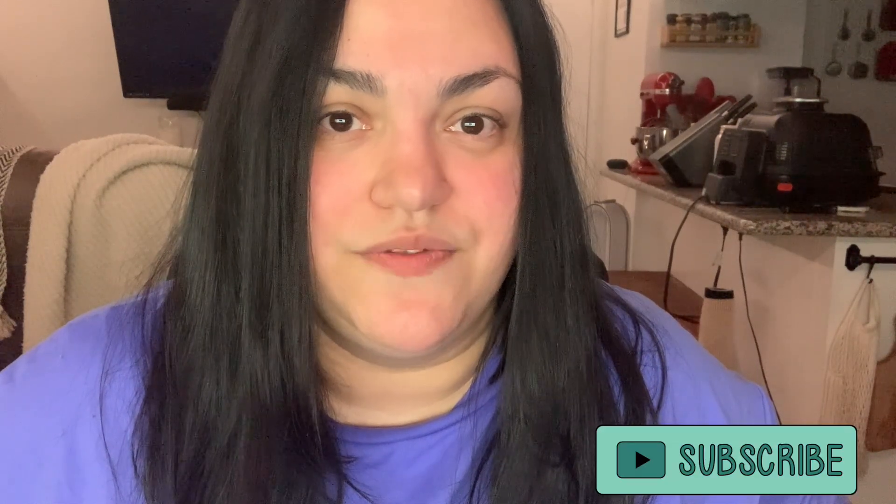Hi friends, it's Valerie. Welcome back to my channel and welcome back to this week's grocery haul. If you are new here, I would love if you would hit that subscribe button and join my YouTube family. Don't forget to leave a like or a comment down below because it really does help my channel.